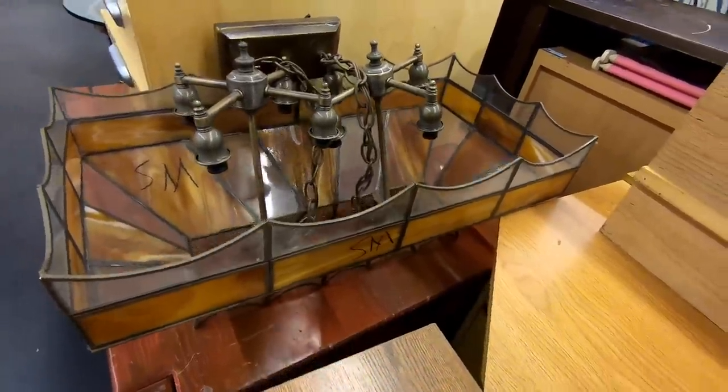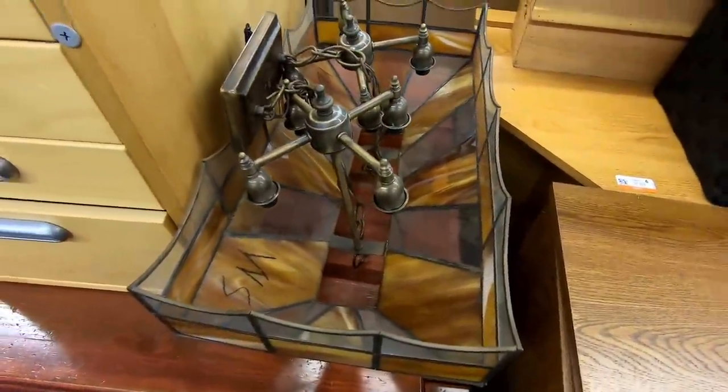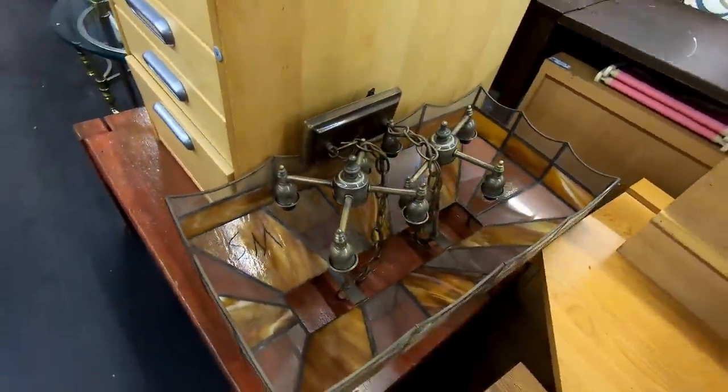This also caught my eye because I could picture this hanging either above a billiards table or in a pizza joint.